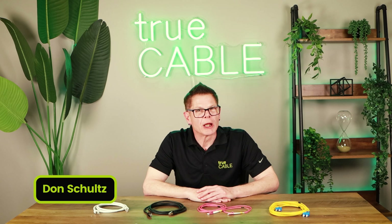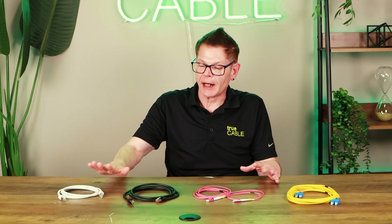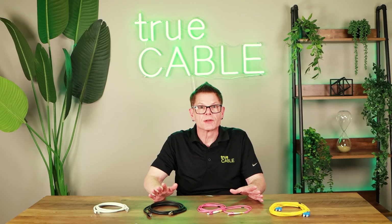Hey there YouTubers, it's Don from True Cable coming back at you again. Today we're going to talk about going fast with your communications cable. We get a lot of questions about Category 7 Ethernet, Category 8 Ethernet, fiber optic, and CAT6A — where they fit in and what's the best cable to go with when you're talking about wanting to go fast with your setup.